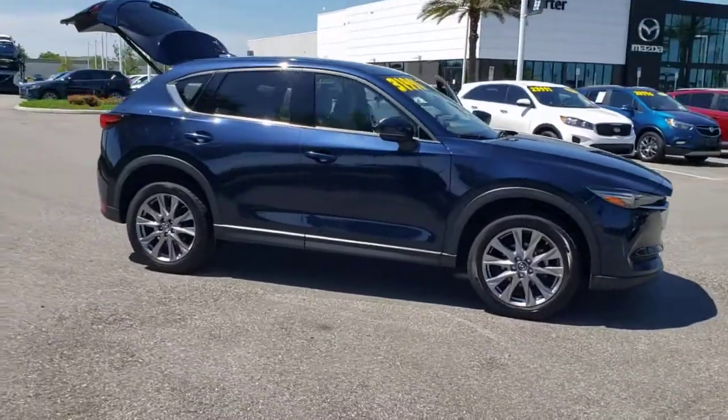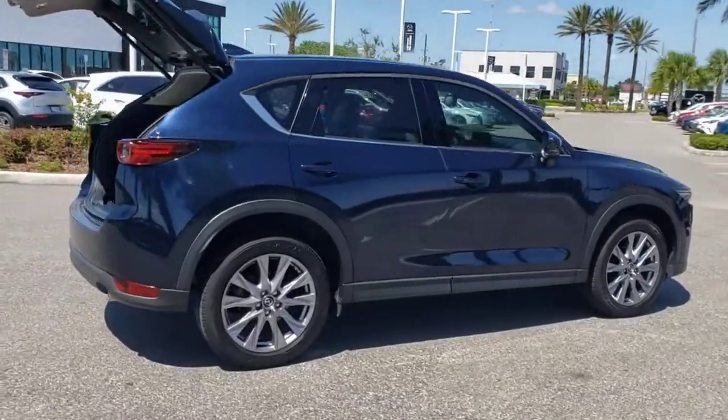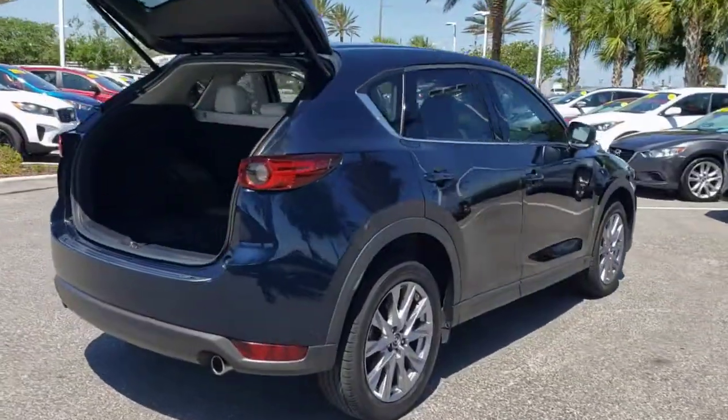Introducing the 2019 Mazda CX-5. With less than 20,000 miles on the odometer, this vehicle provides excellent value.